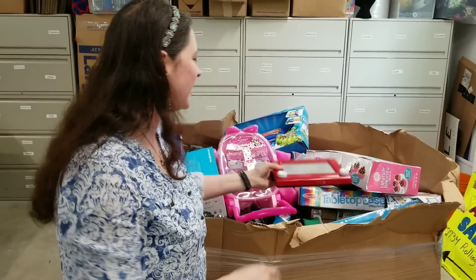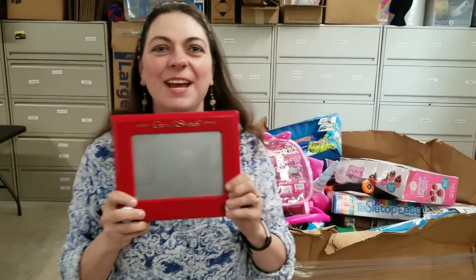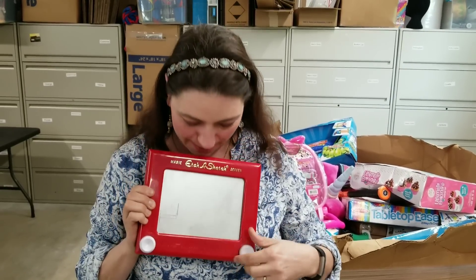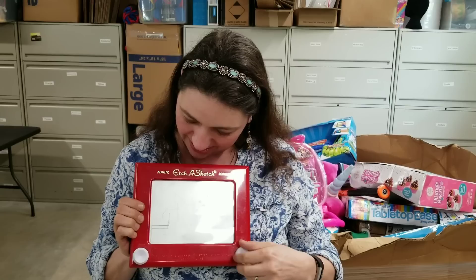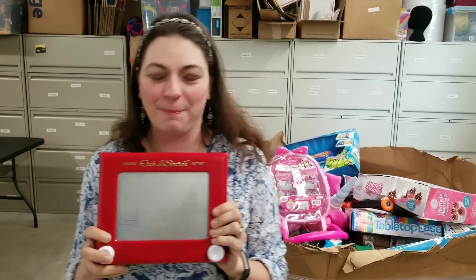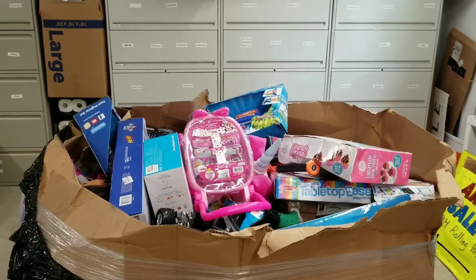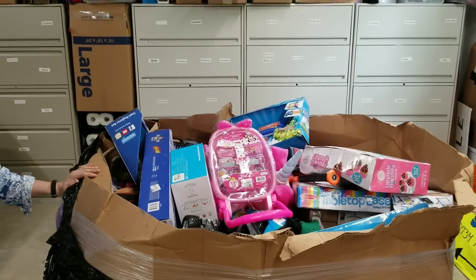I used to have one of these when I was a kid — an Etch-A-Sketch! Please comment below if you had one. Do you remember these? I loved these. I'm going to stop playing with it, but if you had one when you were a kid, let me know. It's one of my favorite toys.